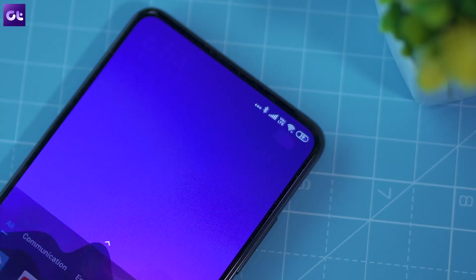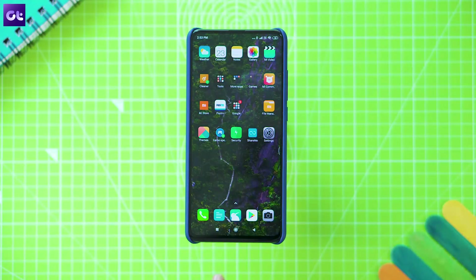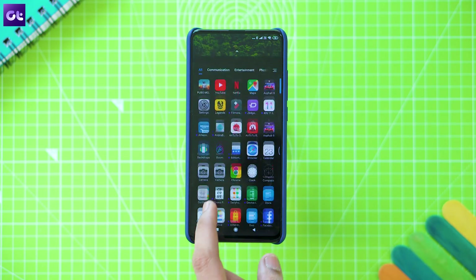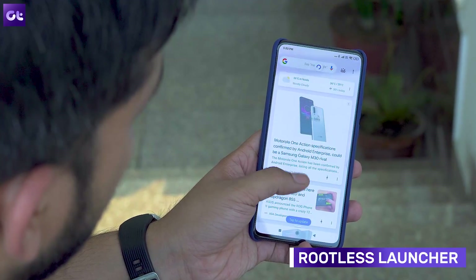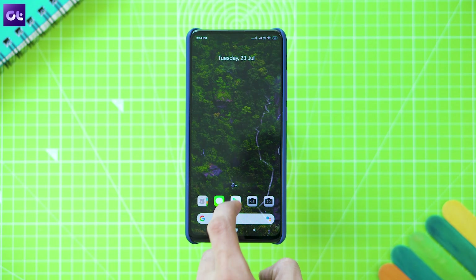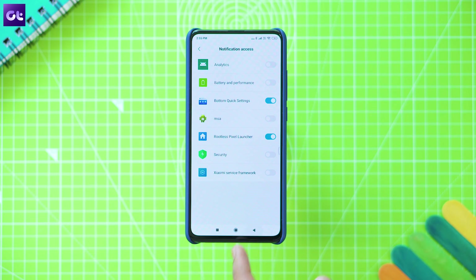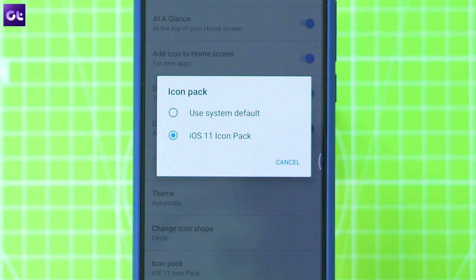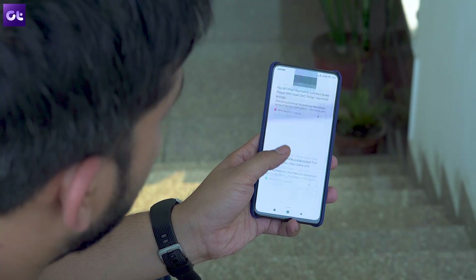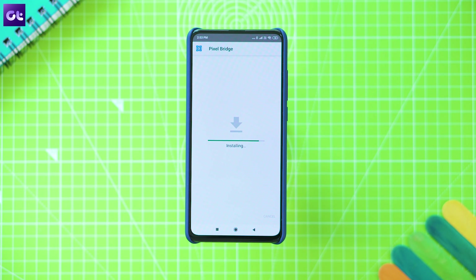Now let's talk about some device-specific apps that will improve your overall experience on the K20 Pro. First, there's Rootless Launcher, an excellent app for those who aren't big fans of the POCO launcher and would rather have a stock Android experience. With this launcher, you'll get a pixel-like interface on your K20 Pro without needing to root your device or install a custom ROM. It has a clean, minimal interface, a persistent search bar at the bottom, wallpaper-based theme selection, support for third-party icon packs, and adaptive icons. The best part is the Google Now feed to the left of your home screen — though you'll need to install the Rootless Pixel Bridge APK and enable the 'Display Google App' setting in the launcher.